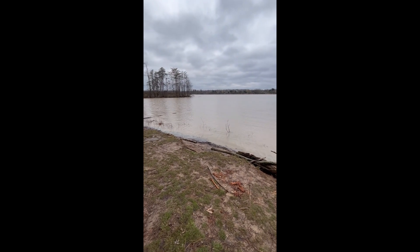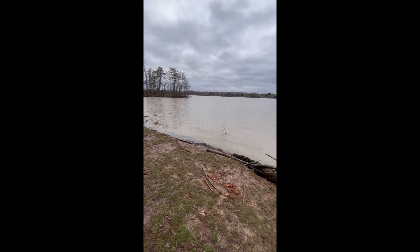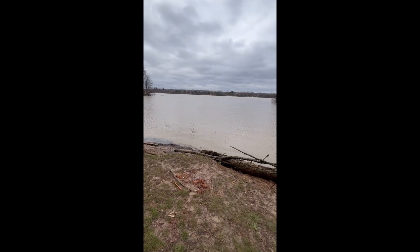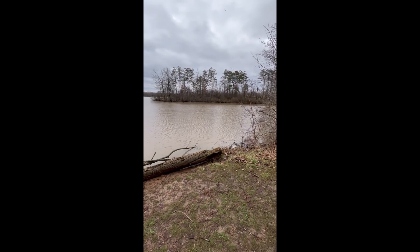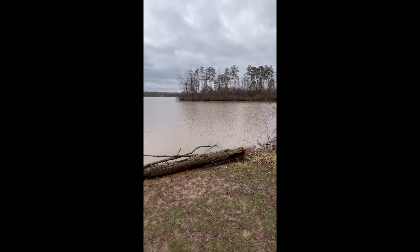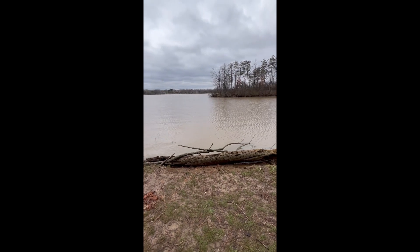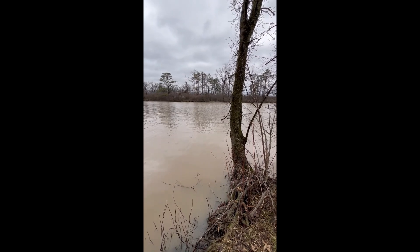One thing you see a lot of here is cormorants, and I have seen evidence of them nesting here. A lot of waterfowl come into this area, and a lot of times also, especially when the water level is lower, if you're quiet enough you will observe herons and egrets hunting here. Here I am at the northern corner of the point.